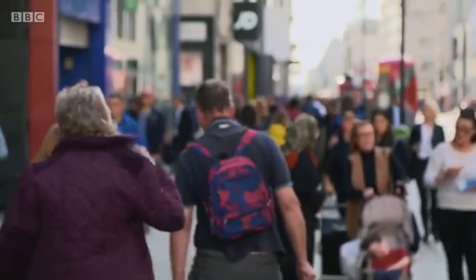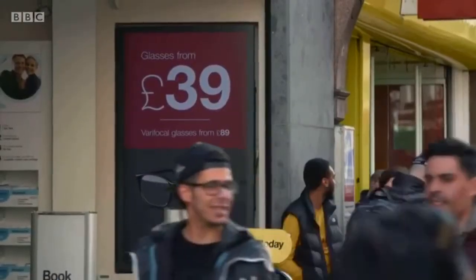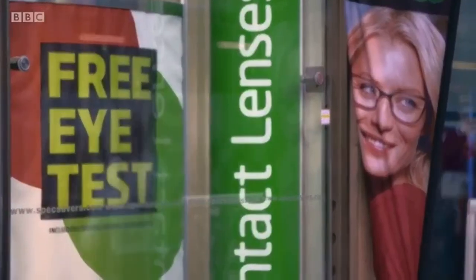Now to another invention, one that has benefited millions and completely revolutionised the way we see the world. Here's Dr Sarah Jarvis. For anyone over 40, it's a simple fact of life that your vision will start to change.